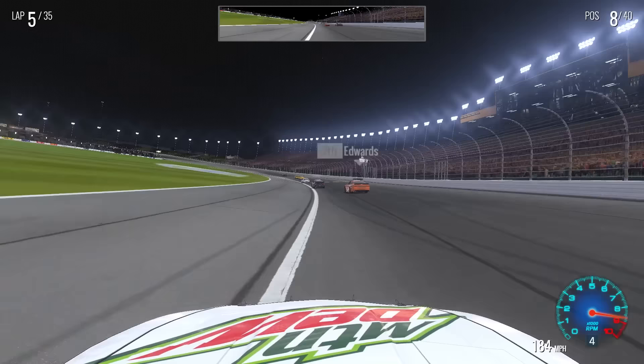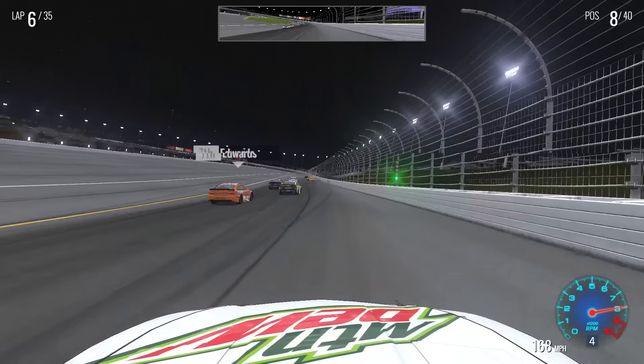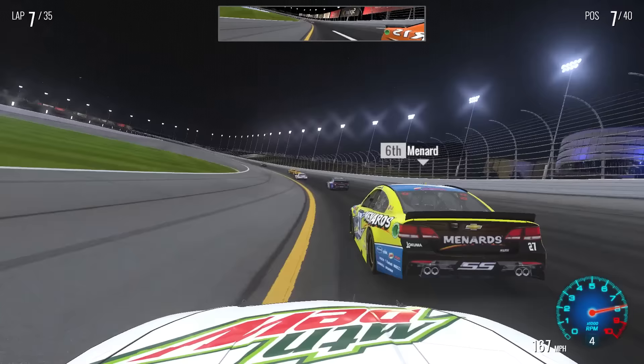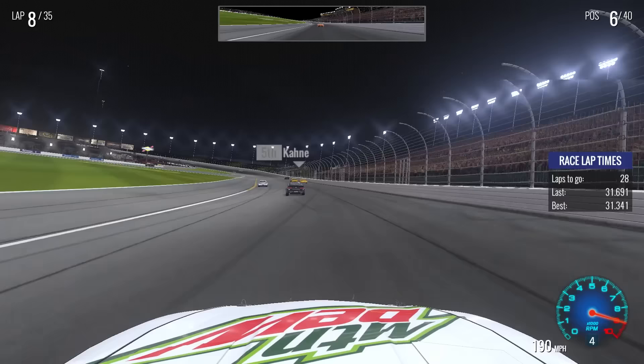Hi Edwards, how's it going? Sorry for wrecking you at Richmond — still apologize about that. Let's go underneath you. Menard, thank you for cutting him off a little bit — now I'll pass you, Paul. Let's just get underneath him and see if we could roll the center of the corner. Up to P6. Our teammate Casey is in P5. I think that's Kozlowski in P4, up towards the front. And we continue to move on.